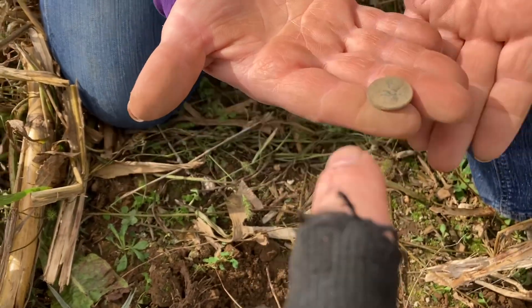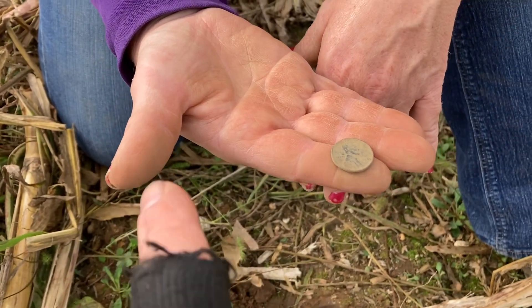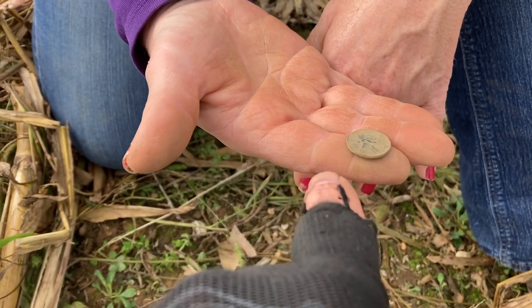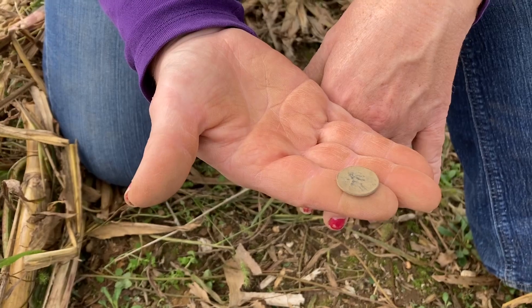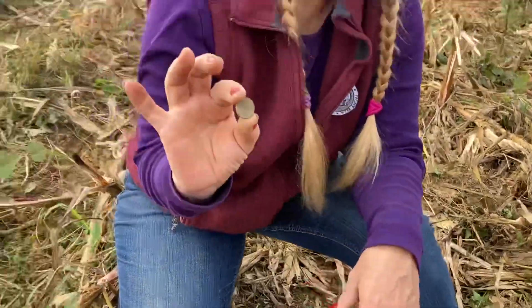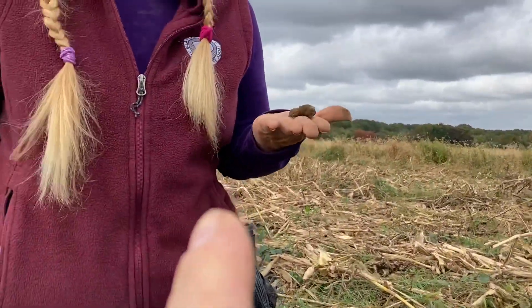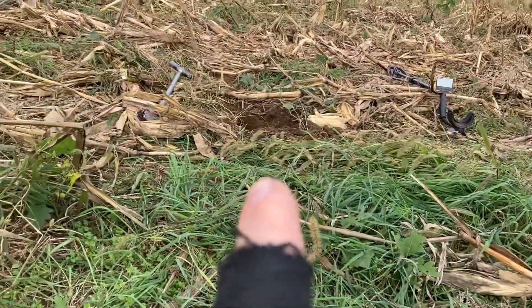1944 — which is funny. Tango Tango actually found two wheaties in this same field back at the beginning of the season. Sweet — she's killing it. I'm only finding can slaw and nails and some iron. But I want to find that chain if it's in here. TT just found a signal over there, turned out to be can slaw. I've been getting that all day, but I finally flipped a coin out of this hole.